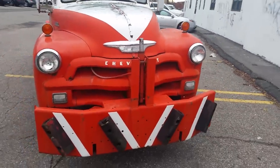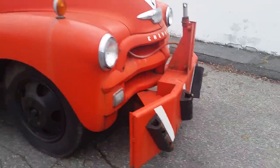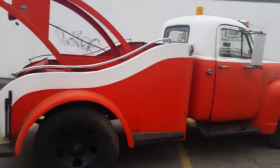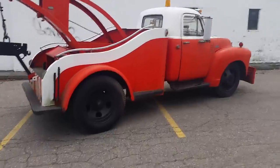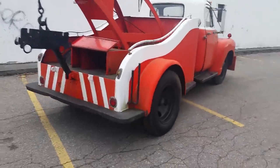Beautiful grille. It's got the push bar. All original. Got the chariot back, which is just absolutely superb. This was a tow vehicle back in the mid-50s. Amazing.